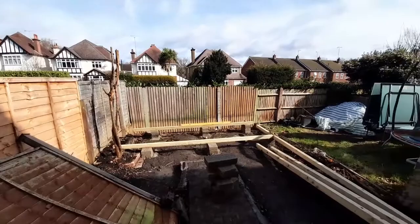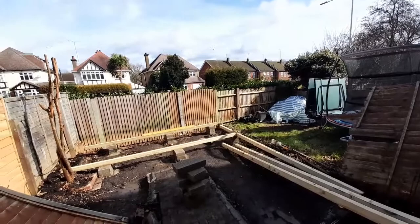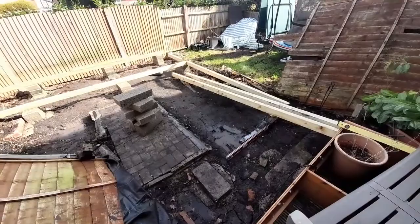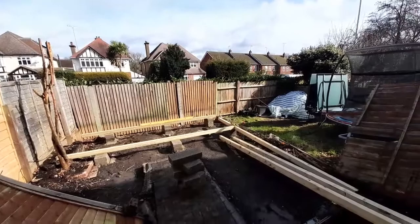First of all we're going to have a tidy up here, make some space, get this into a better working environment — maybe level up the ground a bit and get some of this weed membrane down to stop all this muck that's here. Let's see what we can do today to get this progressed.